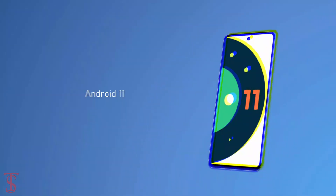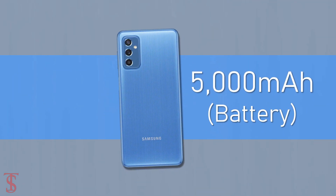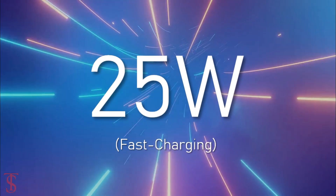The handset runs on Android 11 with One UI 3.1 skin on top, and it houses a massive 5000mAh battery that supports 25W fast charging.